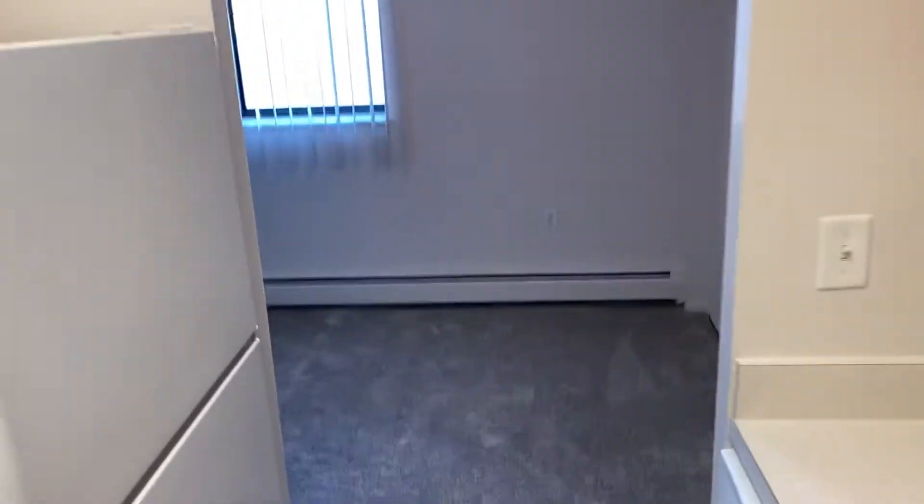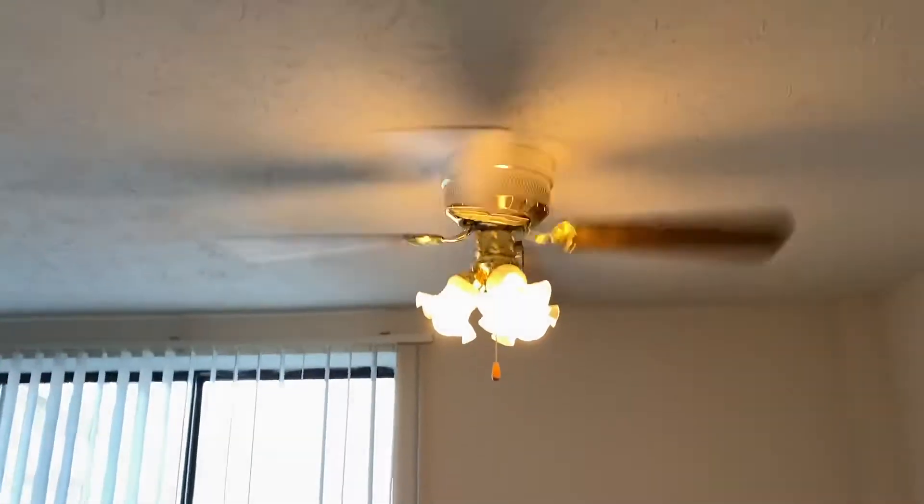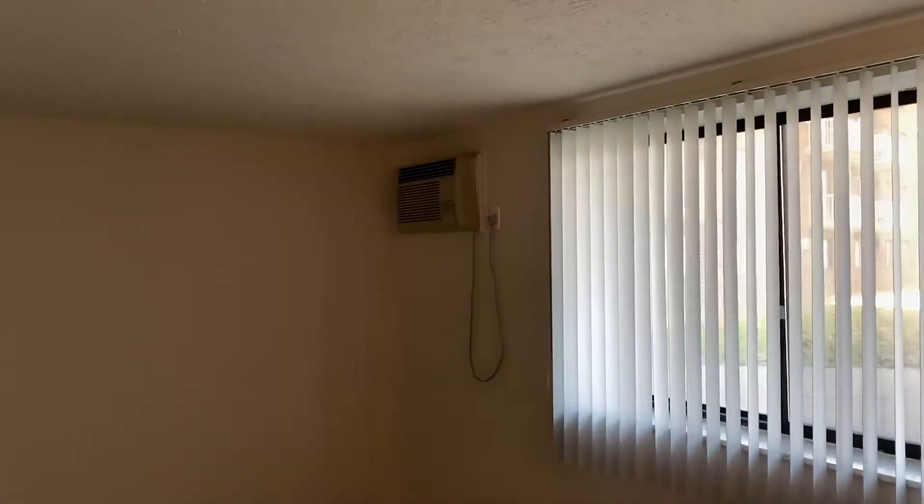Right here is a dining area, your AC unit, your view, along with your living space.